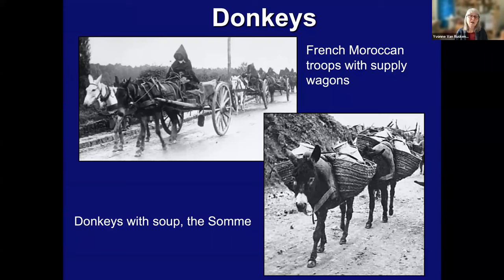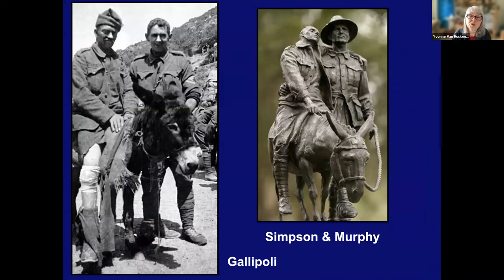Donkeys were also used — you can see some used pulling wagons, and here down below, donkeys carrying soup. Donkeys were used because they were so small they could be used in the trenches to carry food. The French used them, and usually it was soldiers who were too old to serve who would handle the donkeys and lead them through the trenches. This slide shows two images about a fellow named John Simpson Kirkpatrick. Although Kirkpatrick was his full name, he was only known as John Simpson. This was at Gallipoli. He became an Australian war hero with his donkey, Murphy, and they saved many, many wounded at Gallipoli, where he would go into the hills every single day to save them.